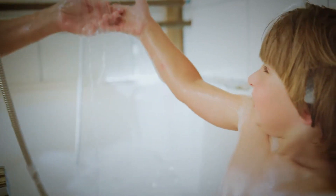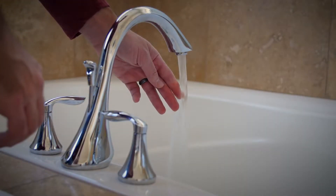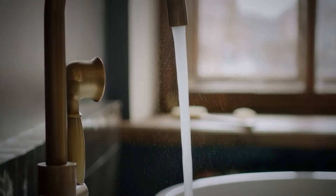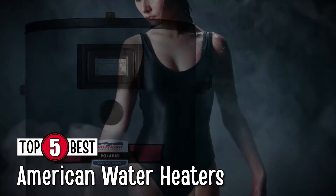What's up everyone? If your water heater is not heating to its usual standards, then you probably need a change, especially in this cold weather. There are a number of options on the market, which makes it difficult to choose the best one. In this video, we compiled a list of the top 5 best American water heaters on the market today. Be sure to watch till the end for our best recommendation.